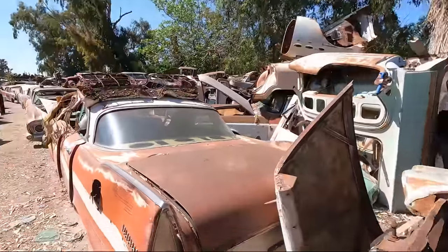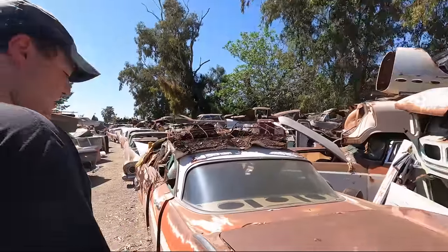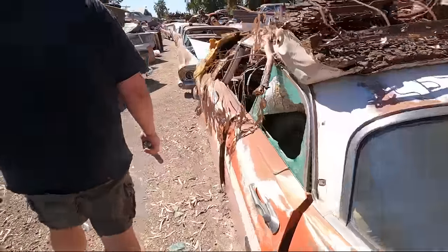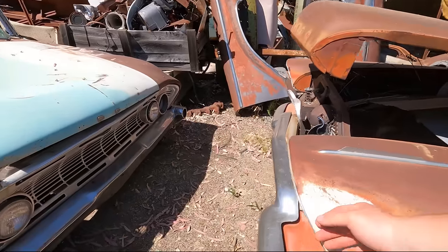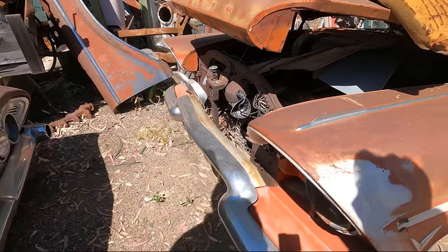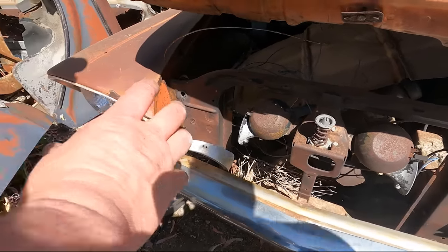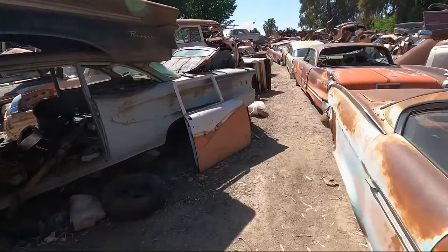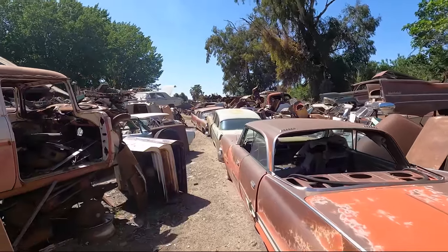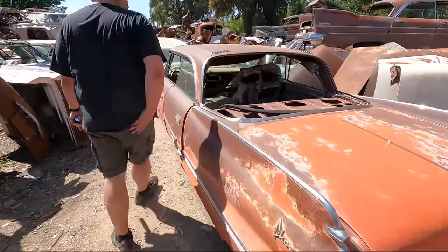Look at that tree — Belvedere logo. Some people will die to find this. That's a 57, you can tell by the back badge and the taillights if you know them. But this four-door stuff — most of it won't work. But I think the fenders work.